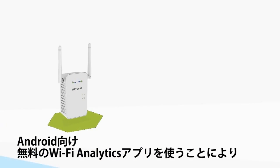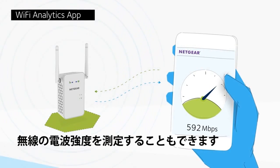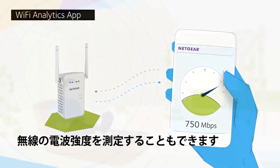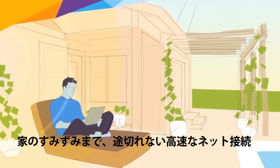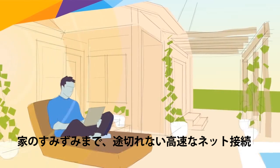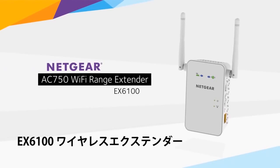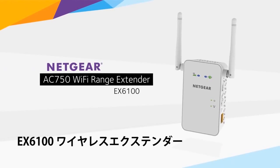Finally, using the free Wi-Fi analytics app for your Android device, you can test and confirm you have optimized your Wi-Fi network. So go ahead and give your Wi-Fi a boost. Enjoy fast, seamless connectivity wherever you want it with the AC750 Wi-Fi range extender from Netgear.